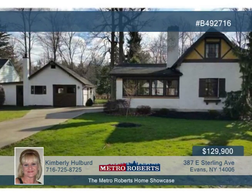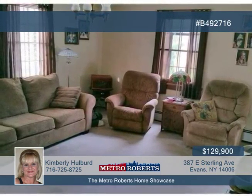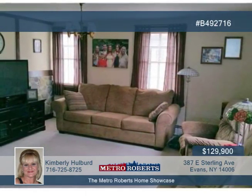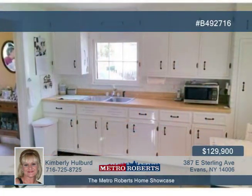Pride of ownership shows in this wonderfully maintained 3-bedroom old Dutch home. Impressive inside and out, you'll love the large, comfortable living room with potential to add a fireplace. The formal dining room is seated near the kitchen with white cabinets and lots of nooks and crannies.